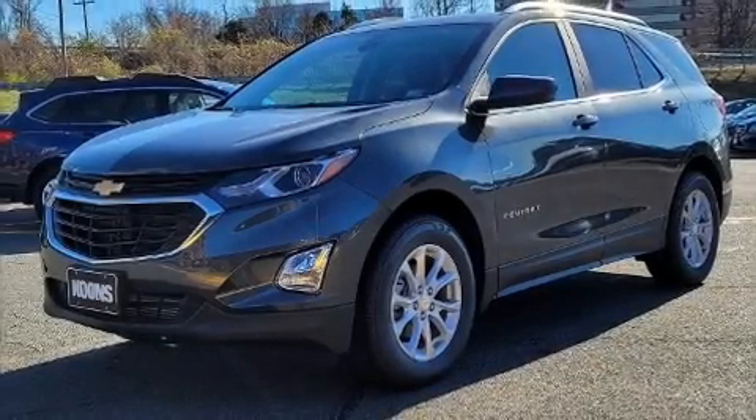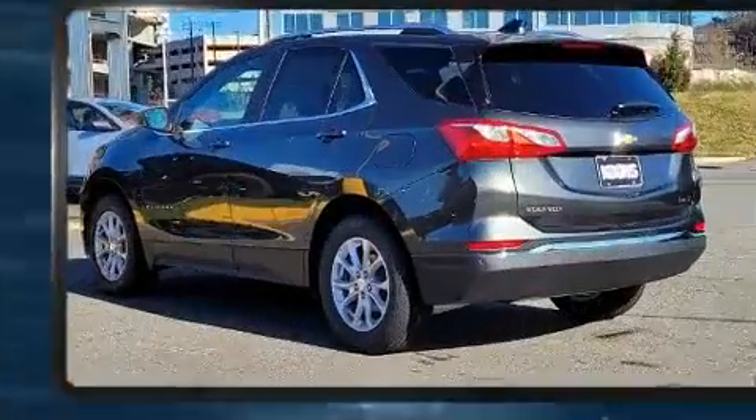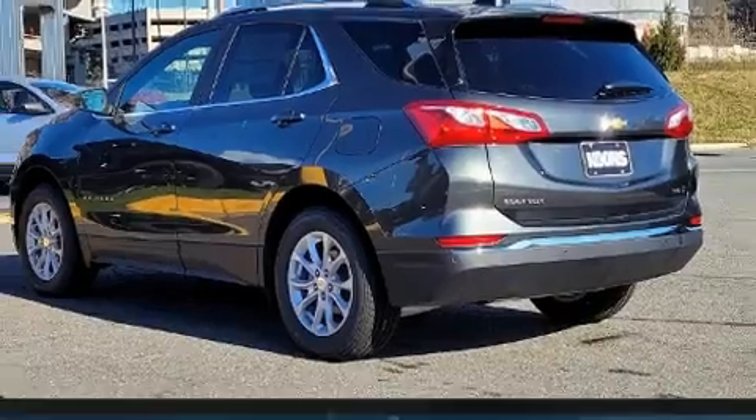Climb inside the 2021 Chevrolet Equinox. Under the hood, you'll find a four-cylinder engine with more than 170 horsepower, providing a smooth and predictable driving experience.